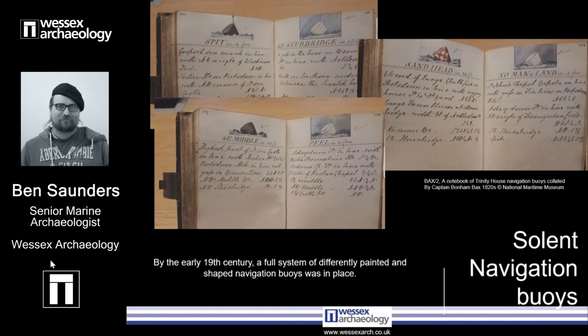Some cone buoys were painted in different colours and appear to have marked discrete obstacles such as sandbars, while droplet-shaped buoys, sometimes with a staff and a ball on top, marked wrecks. Some sandbars were marked by black cone buoys with a similar staff and ball, as you can see with the Spit buoy in the top left there. The northwest Sturbridge, southeast Sturbridge, No Man's Land, and Peel buoys are shown as matte white cones, while the southeast Middle Horse, Dean, and Elbow buoys are all matte black cones, and the Sand Head is a red and white chequered cone buoy.